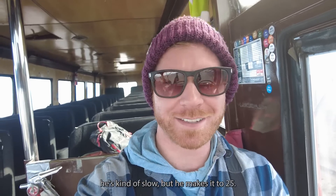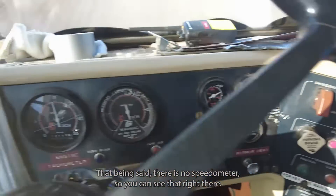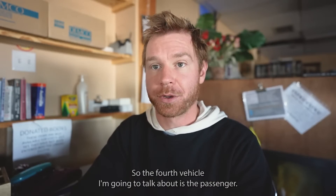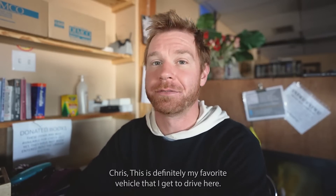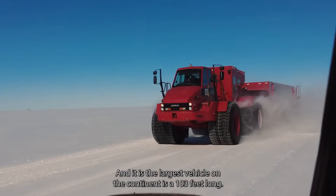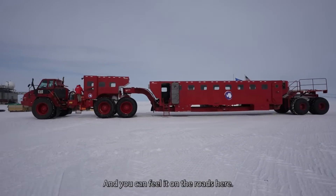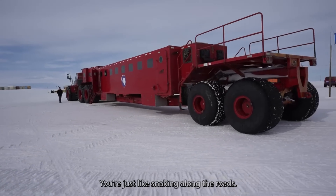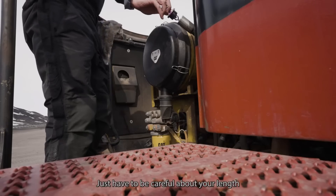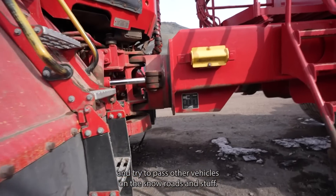The fourth vehicle I'm going to talk about is the passenger crest. This is definitely my favorite vehicle that I get to drive here, and it is the largest vehicle on the continent — 103 feet long. You can feel it on the roads; you're just snaking along the roads. It's really fun to drive, surprisingly easy. You just have to be careful about your length when passing other vehicles on the snow roads.